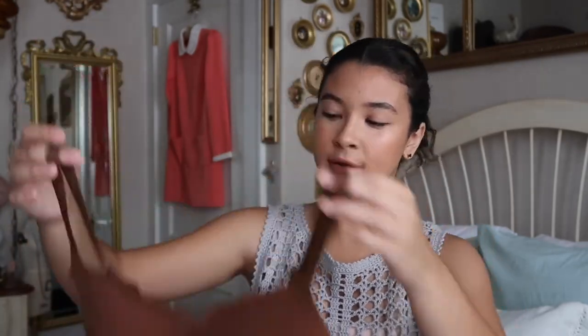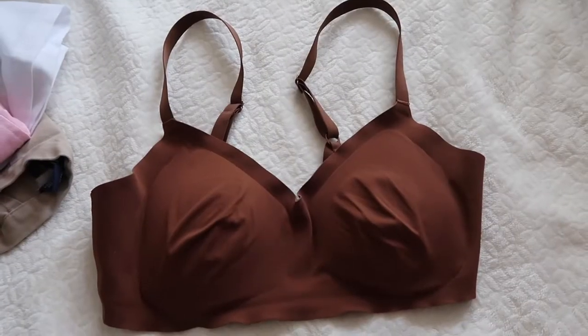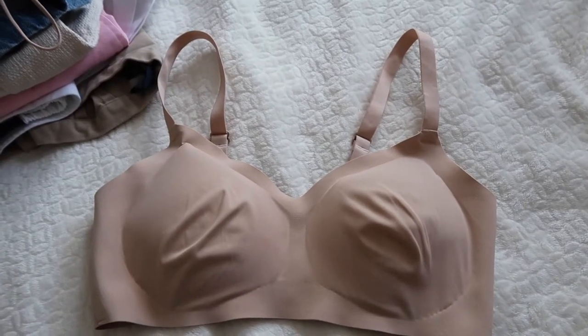Then I went to Aerie — I never go there — but I found these really comfortable and cute bras. They don't have an underwire. I got the brown one in a medium because it runs small but it stretches. It's really comfortable and has removable pads, so if you want just fabric you can remove the little sponge on the inside. I also got the beige one, which is really cute and comfortable. They were on sale for like $23 each. So I got those two.